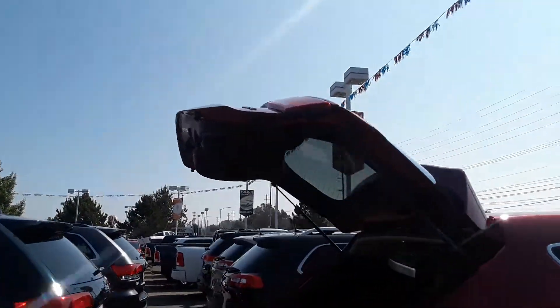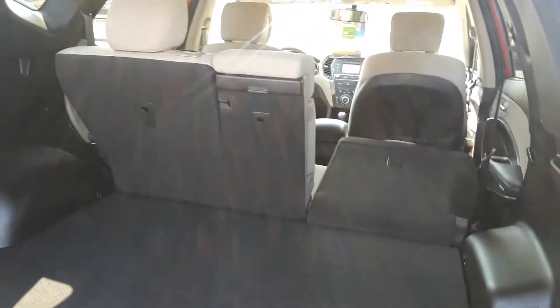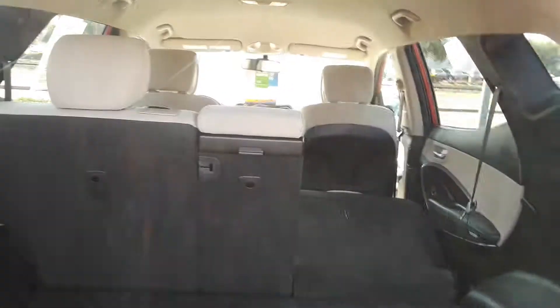Coming around to the back, your huge lift gate with plenty of storage back here. It does not have third row seating, but what it does have is plenty of storage here in the back. You also have your second row that folds down as well, and there's a cup holder in the middle of that one if you open that up.